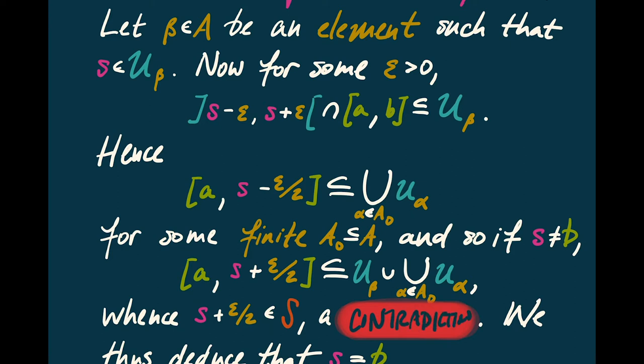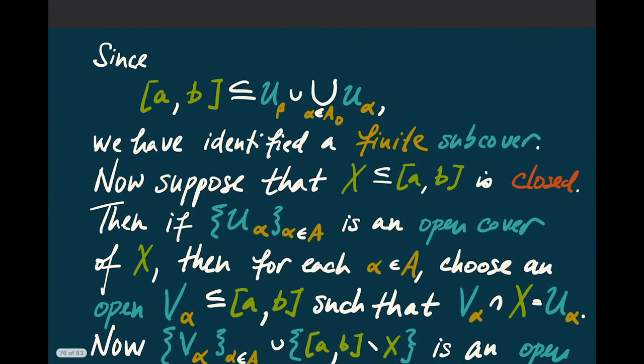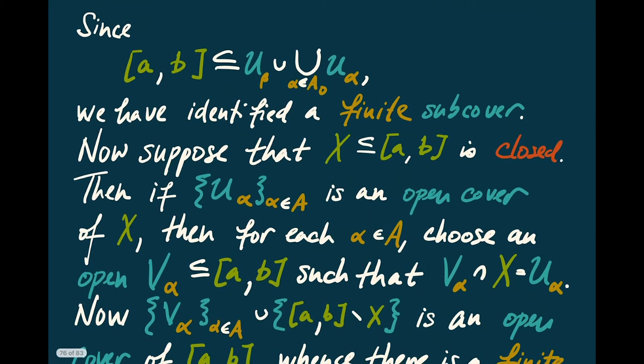It therefore follows that s must be equal to B. So s equals B, and if I look at the closed interval from A to B, I can write that as a finite union of some U_alphas. This has identified for us a finite subcover of the closed interval from A to B.